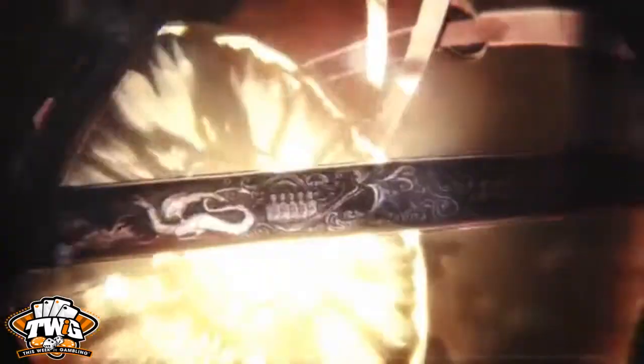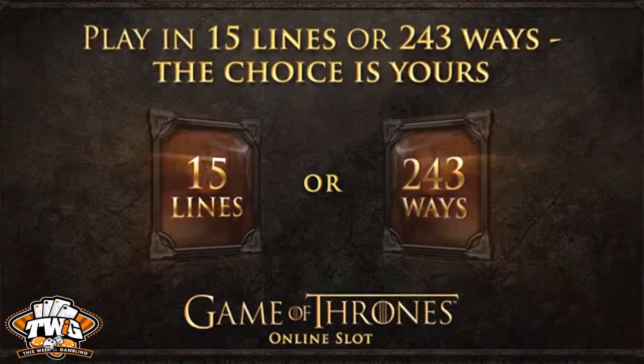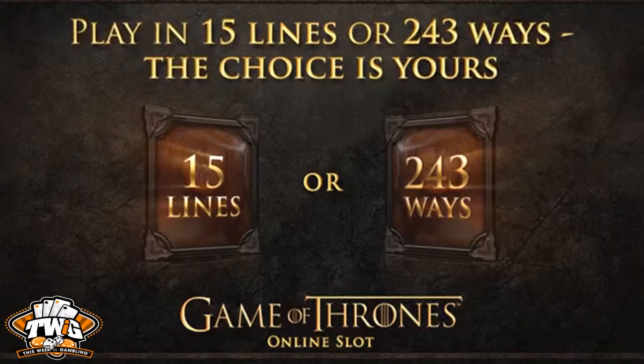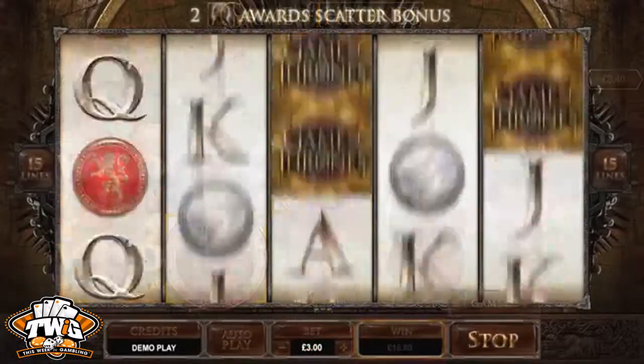The popular series on HBO has a huge fan base, and this 5x3 reel game tries to capture some of the adventure by offering players both 15 line or 243 ways, plus wilds, bonuses, and free spins.